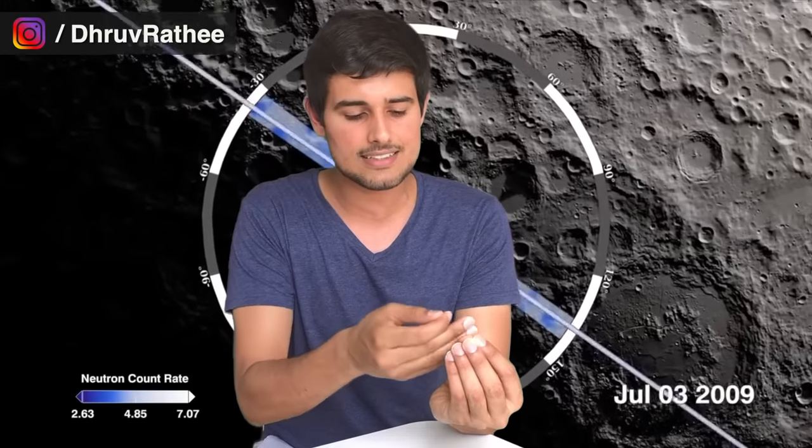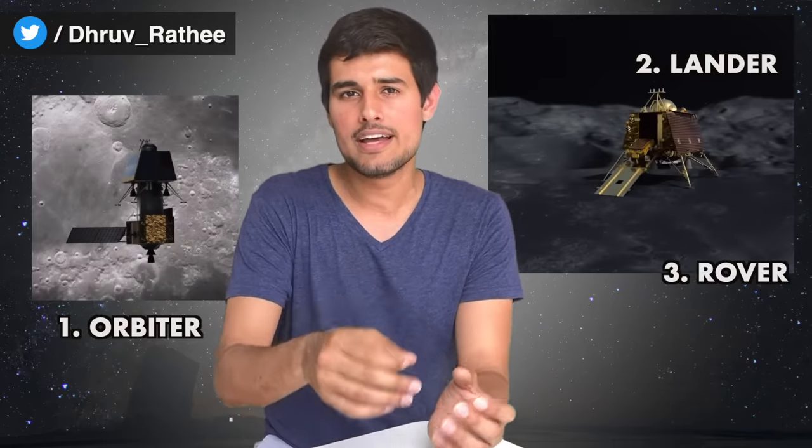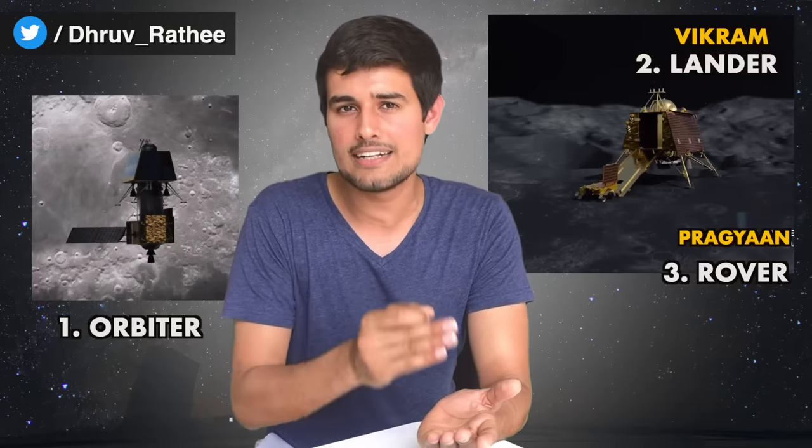This is the first mission to the moon's south pole. Chandrayaan-2 has three parts: the orbiter, the lander, and the rover. The orbiter will orbit the moon. The lander, named Vikram, will land the spacecraft on the moon. The rover, named Pragyan, will leave the lander and travel across the moon's surface.